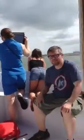Feel the waves. And right here is another shrimp boat.